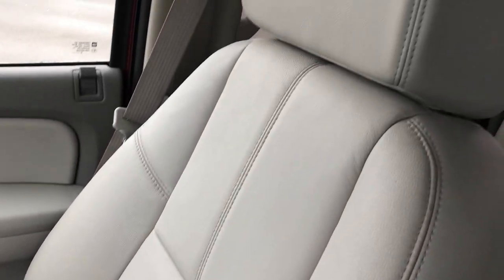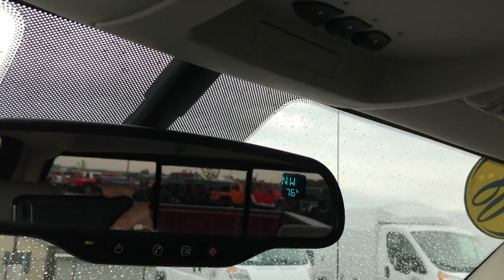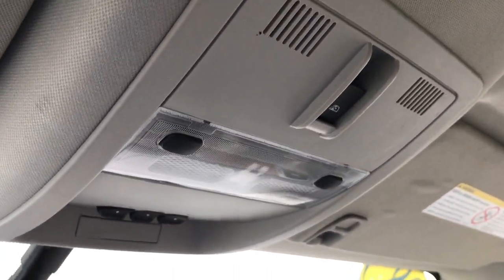The passenger seat has no rips or tears — very, very clean. This truck has never been smoked in and smells absolutely perfect inside. It has wood grain dash and door trim, OnStar, the HomeLink system, map lights, and a power sliding rear window.